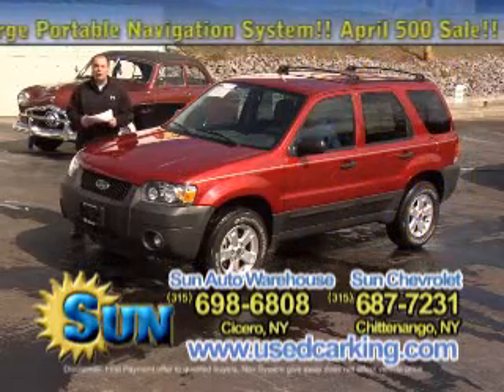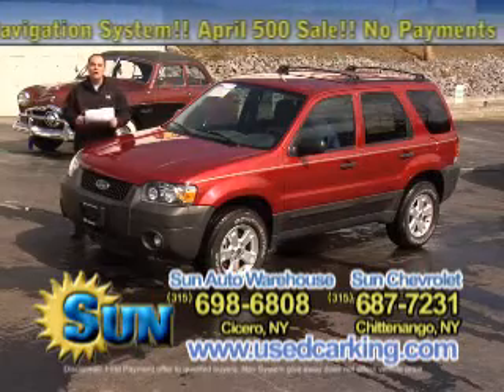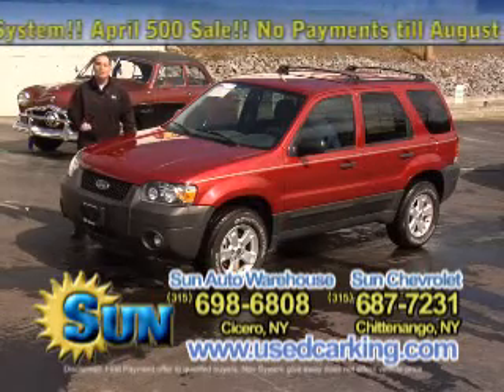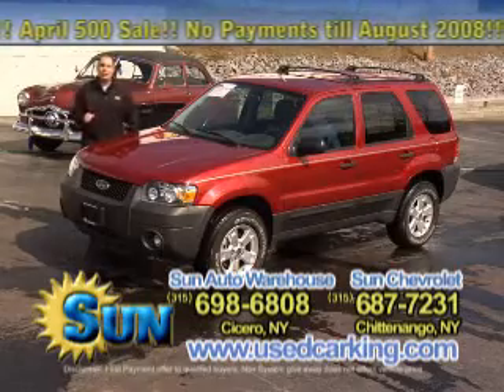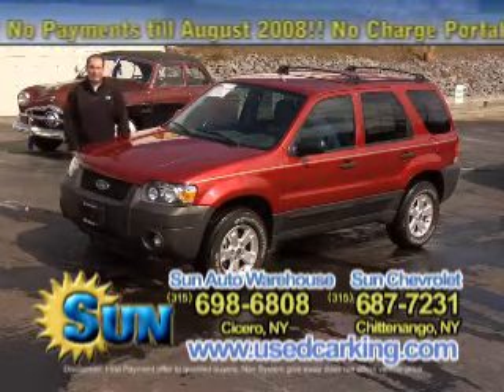No matter what kind of SUV you're looking for, no matter what your budget, you've got to go to my website — it's the best. Usedcarking.com. You'll see every SUV that we've got. Every vehicle you've seen on the show is online, up to date, 24 hours a day, 7 days a week.